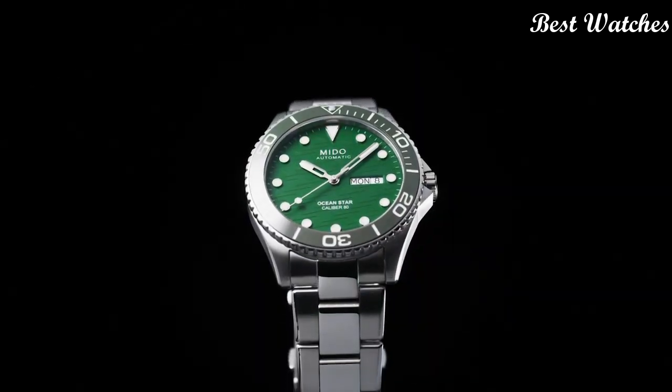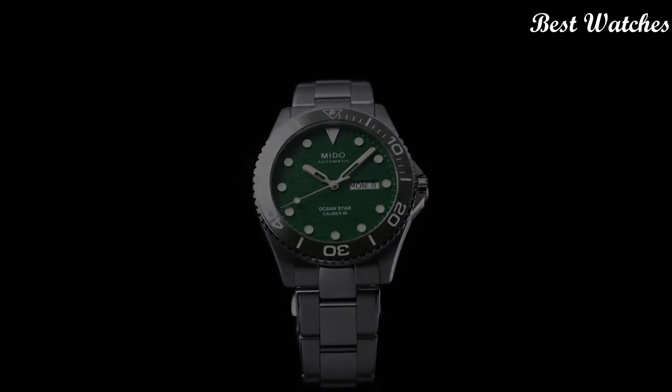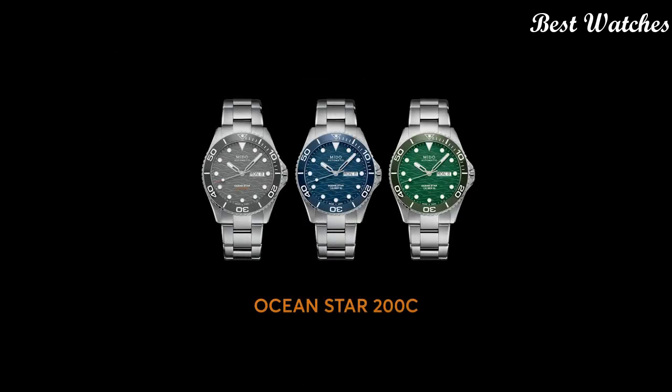Water resistant at 200m. Functions: date, day, hour, minute, second. Swiss made.